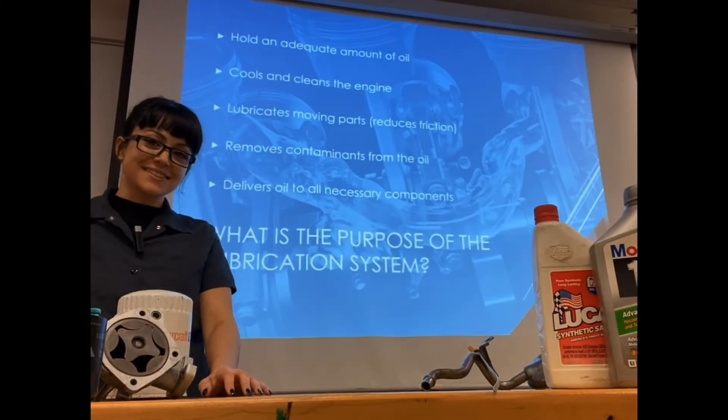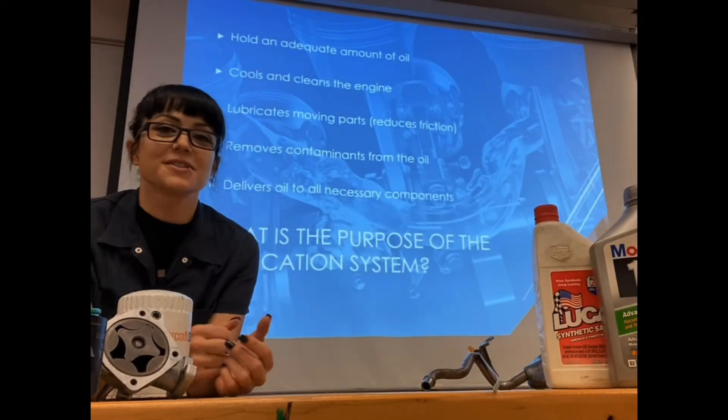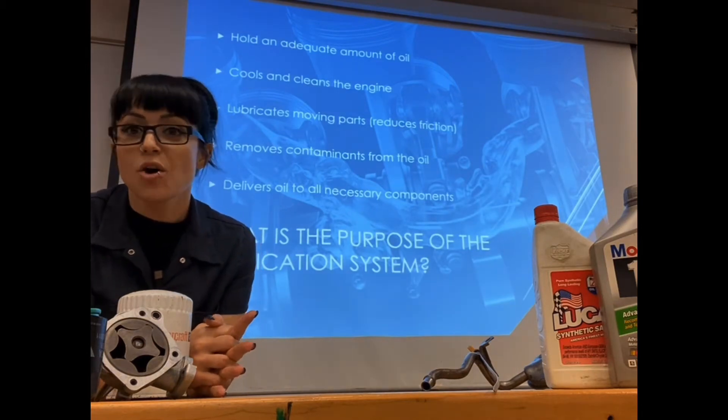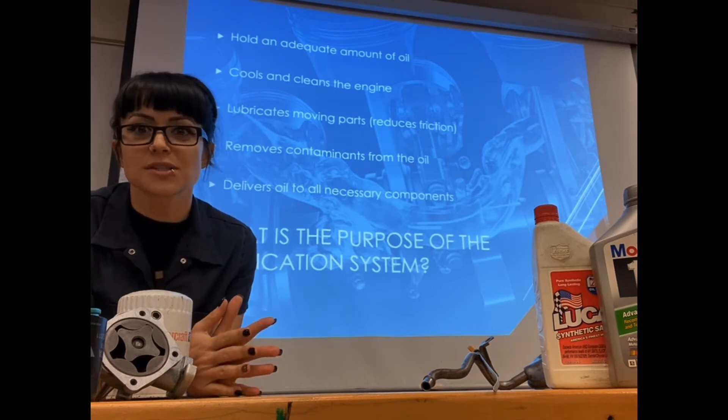Howdy everyone, welcome to class. Today we're going to talk about your engine's lubrication system, and I think the best place to start is: what is the purpose of your lubrication system?